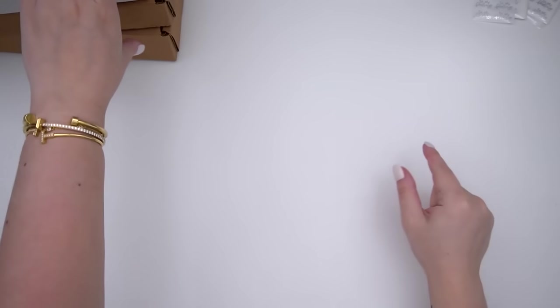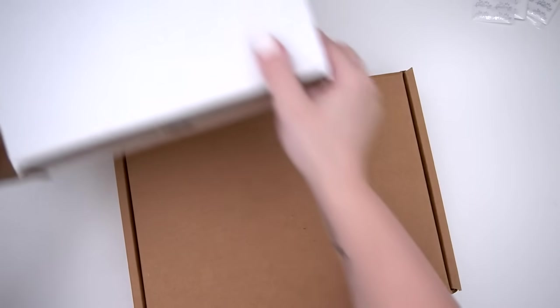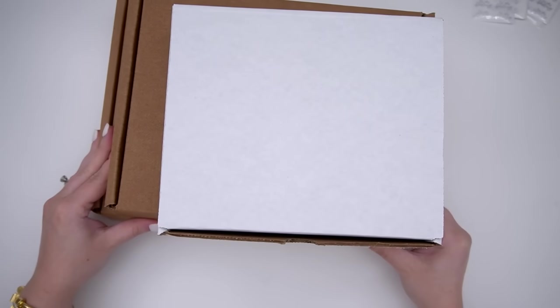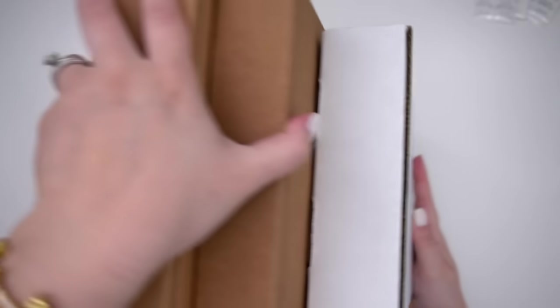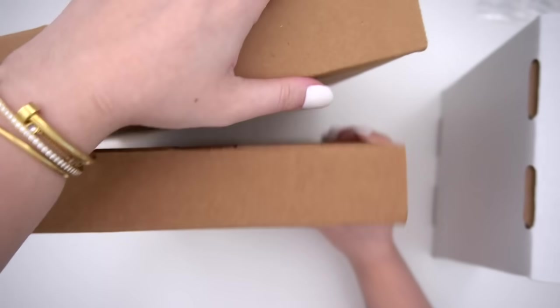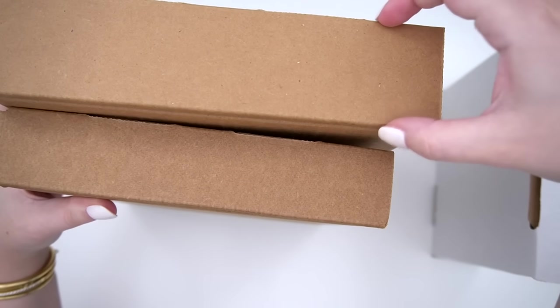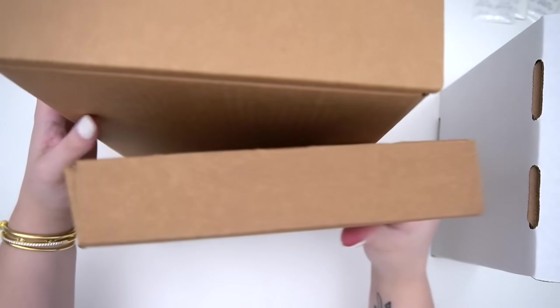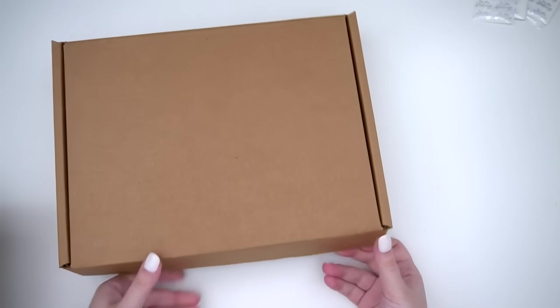The de-stash boxes usually sell out the fastest, though I've never done a curated bundle quite like that before — I'm really excited to see how you guys like them. I'll kind of see what I want to do next since I have a lot more stuff I can de-stash. Let me show you guys the difference in sizing — lining them up, these ones are pretty similar. This is the small brown, the white, and then the large brown.